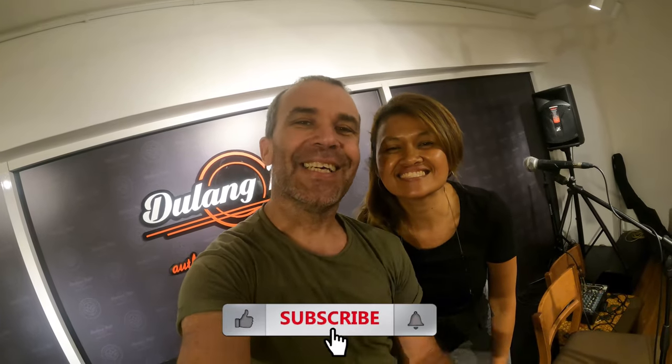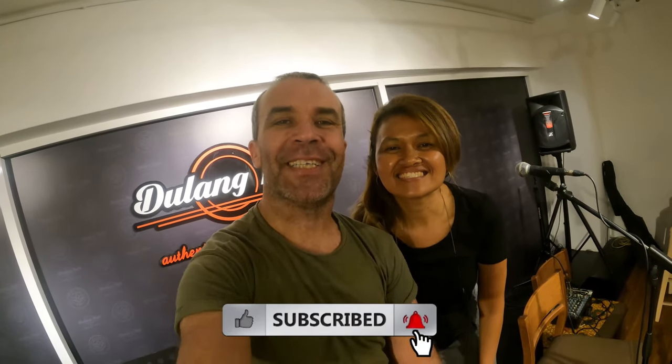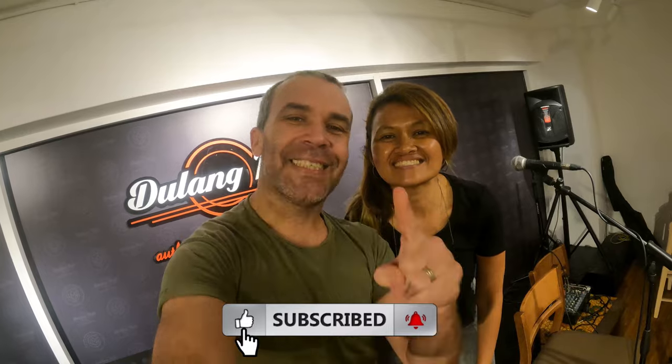If you also want to come to Dulan Cafe, they have five different locations all around Kuala Lumpur, and we will put all their details in the description below. Thank you for watching guys, and if you have not subscribed yet, do not forget to hit that subscribe button and the notification bell. See you on the next video — bye bye!